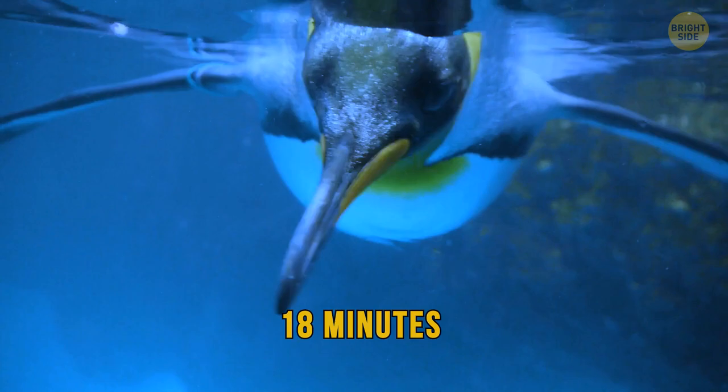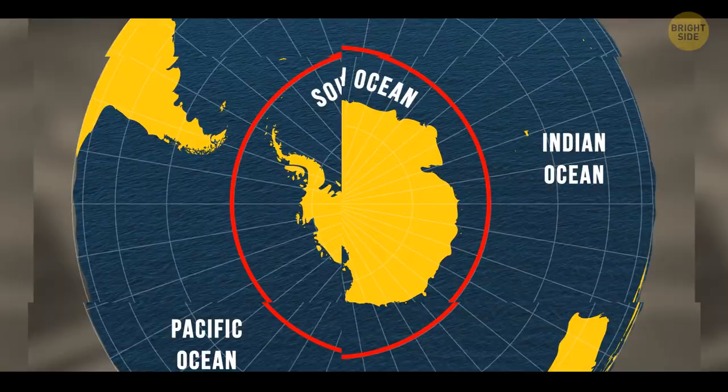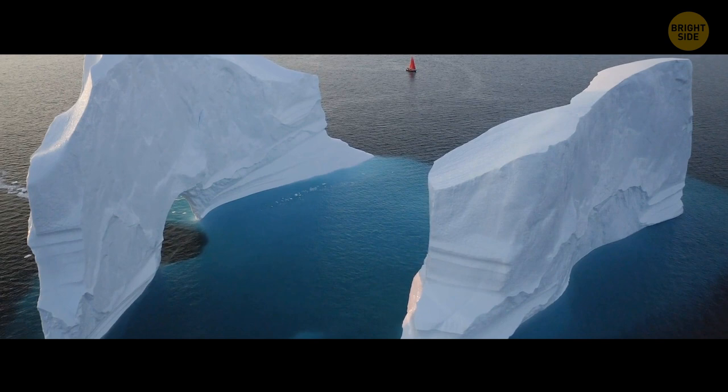We have yet to uncover all the secrets of the mysterious Southern Ocean, but it's clear that it's home to some unique and fragile marine ecosystems. Recognizing it as a new ocean could be one way to focus public attention on it and help its conservation. If you satisfied your curiosity, give the video a like and share it with your friends, or click on these videos and stay on the bright side.